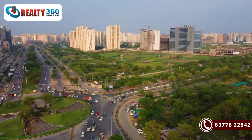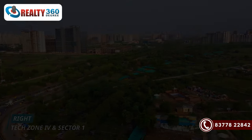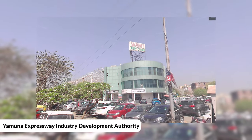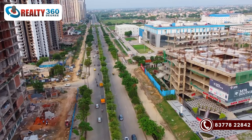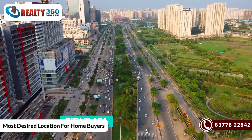Positioned adjacent to well-established industrial and technological powerhouses like Greater Noida Industrial Development Authority and the Yamuna Expressway Industrial Development, Greater Noida Extension enjoys a strategic advantage. After Noida, this is the most desired location for home buyers.